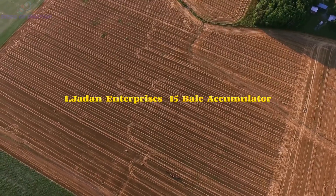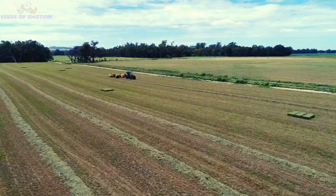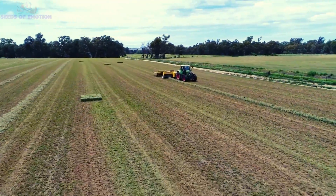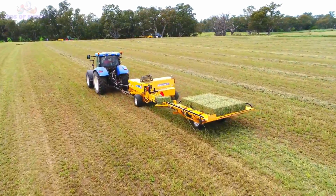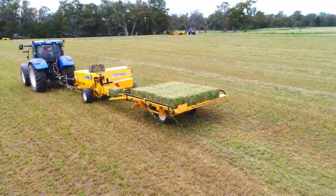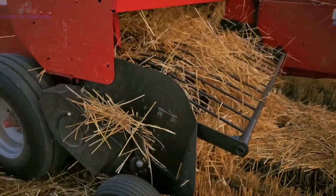Let's kick things off with the Jaden Enterprises 15 Bale Accumulator, a brilliant solution for small square baling. Mounted directly behind your baler, this machine collects 15 bales at a time, neatly arranging them for effortless stacking. Once the bales are organized,